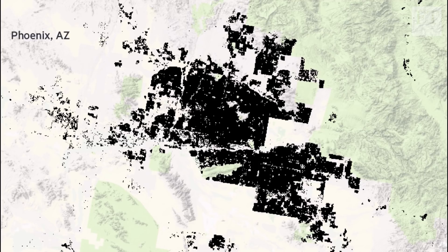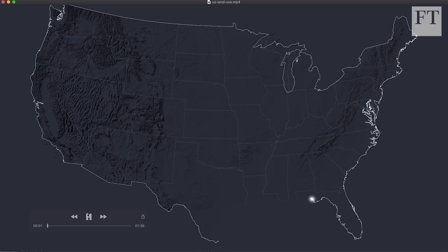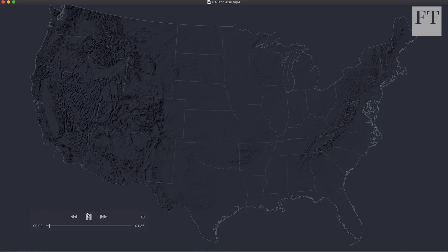I showed it to Steve and he got similarly excited. It was the first time he saw it — looking over my shoulder — and he thought it would be great to do for the whole of the US. Now this is all of that data showing how the US has been built up since 1810, running as an animation. It's almost impossible to see at first because you have very small yellow pixels starting to light up on the coasts.